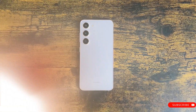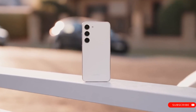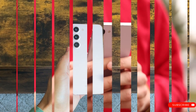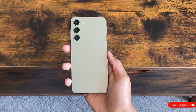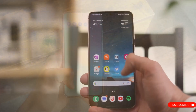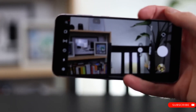Both devices offer up to 12GB RAM and 512GB storage, running One UI 6 based on Android 14. Photography-wise, both devices will come equipped with a 50MP primary lens, a 12MP ultra-wide-angle lens, and a 10MP telephoto lens with 3x optical zoom capability.